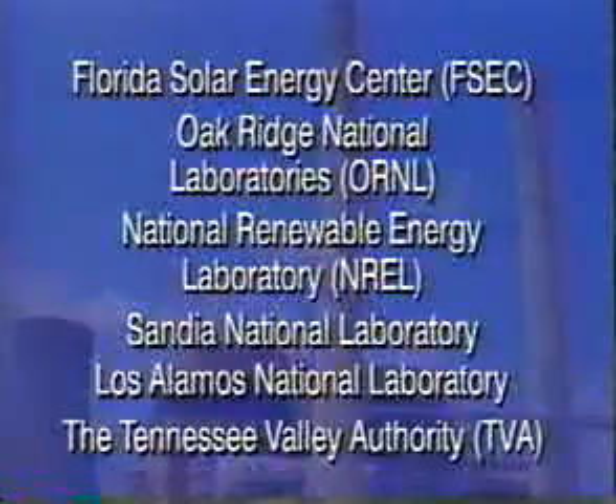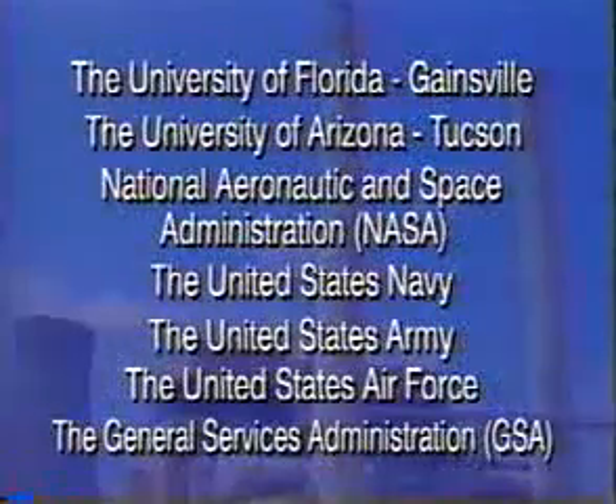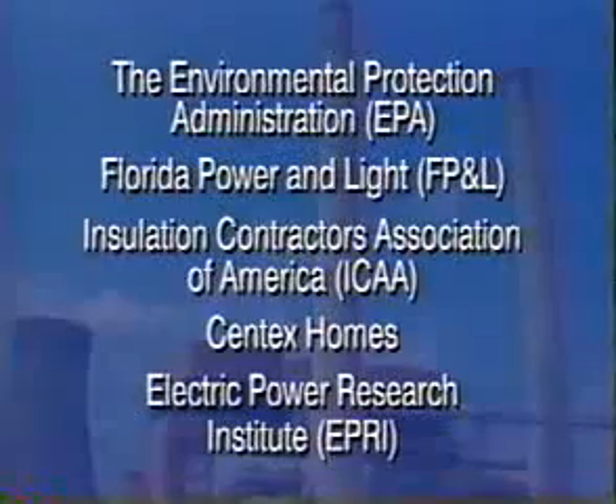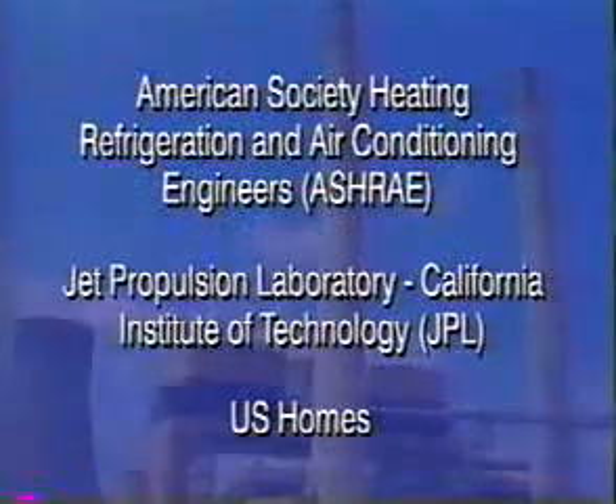This dramatically reduces the load on cooling systems for residential, business, and industrial users. In fact, radiant heat transfer accounts for up to 93 percent of heat gain in the summer and 50 to 60 percent of heat loss in the winter. Because of this tested and proven concept, radiant heat barriers are a recognized cost-effective energy conservation product by many state and federal agencies, as well as utility companies and conservation groups.